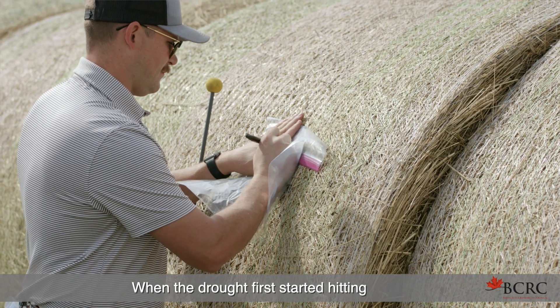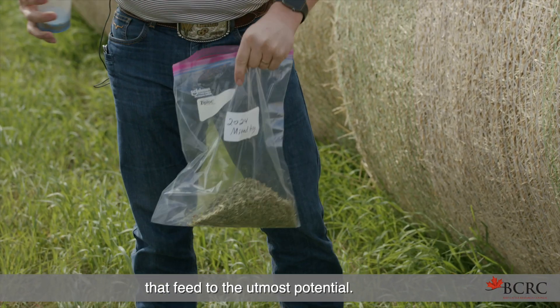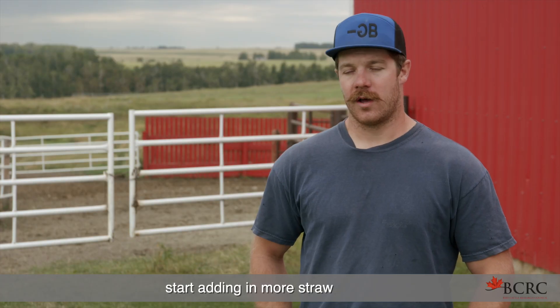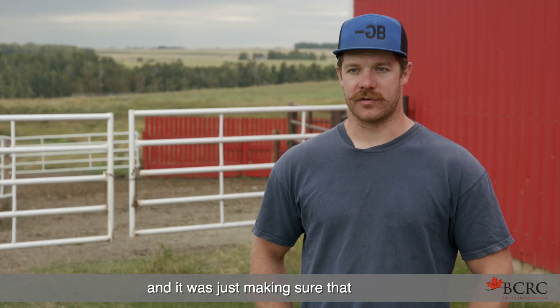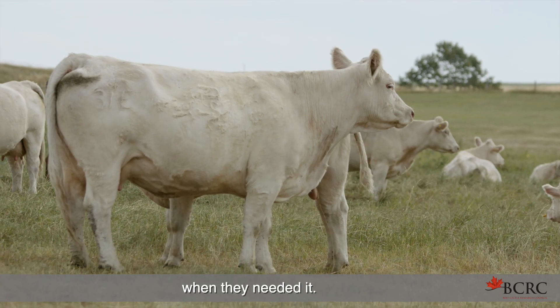When the drought first started hitting, we wanted to find that we were utilizing that feed to the utmost potential. Feed was limited and we had to start adding in more straw or different supplementation. It was just making sure that those cows were getting what they needed when they needed it.